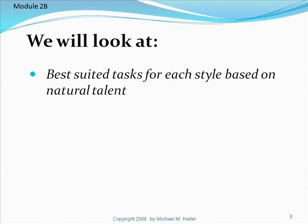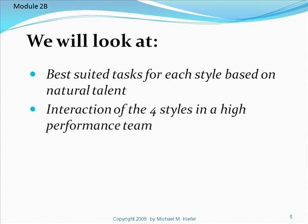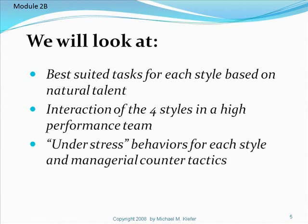Remember in the previous module I talked about each personality style having a natural ability or natural aptitude. We're going to look at job application in this module. We're also going to look at interaction of the four styles in a high performance team, and under stress behaviors for each style, and managerial counter tactics to prevent the under stress behavior from getting out of hand.